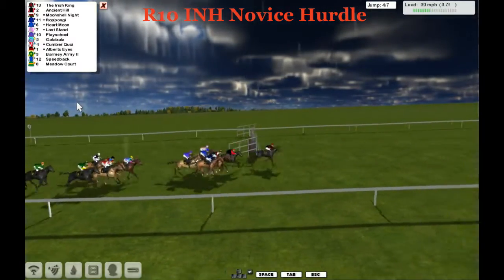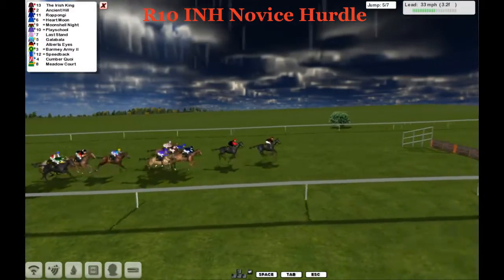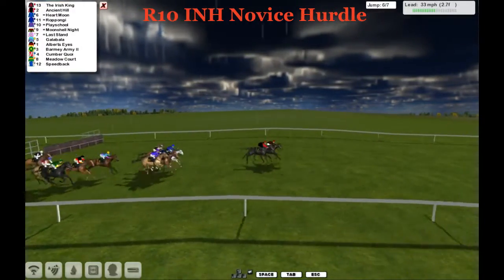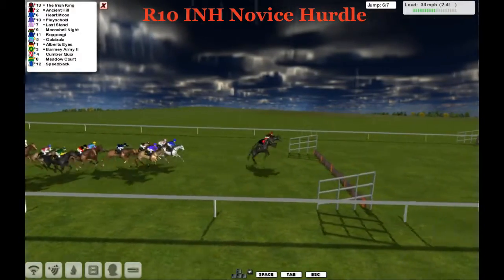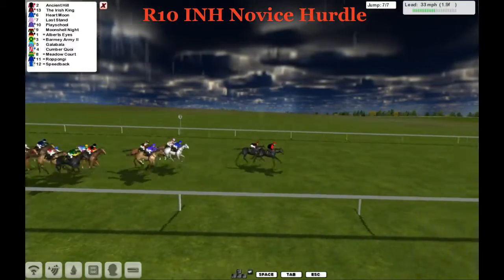The Irish King still leads by a couple of lengths to Ancient Hill that comes out of the pack. On the outside is Roppongi, but it's still the Irish King that leads from Ancient Hill in second. They take the fifth — they're all over it. Ancient Hill jumped it better and puts the Irish King under pressure. These two are neck and neck now. They lead by three to four from the hard-chasing Heart Moon and Play School, with Last Stand on the inside. Ancient Hill jumps the next better than the Irish King. We're inside the final two.